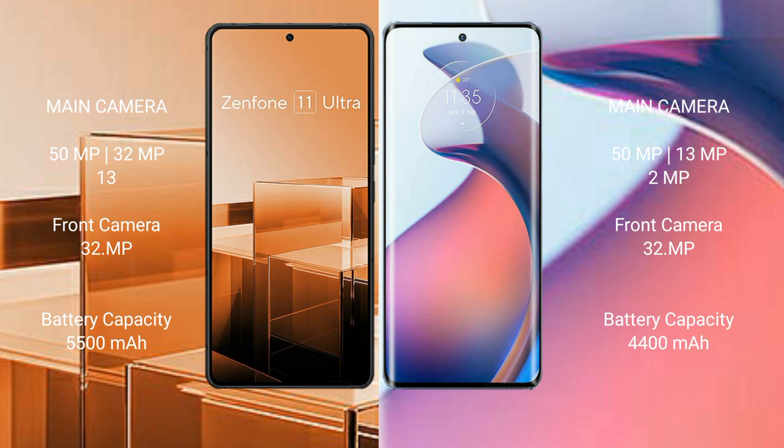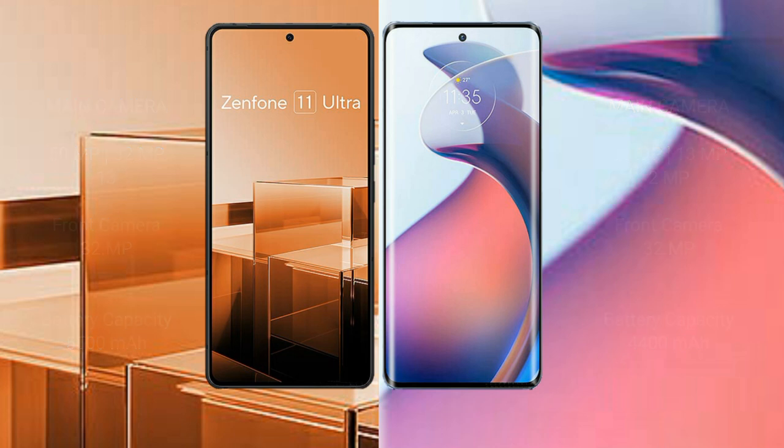The Asus Zenfone 11 Ultra has a 5500mAh battery with 65W fast charging support, while the Motorola S30 Pro has a 4400mAh battery with 68W fast charging support.